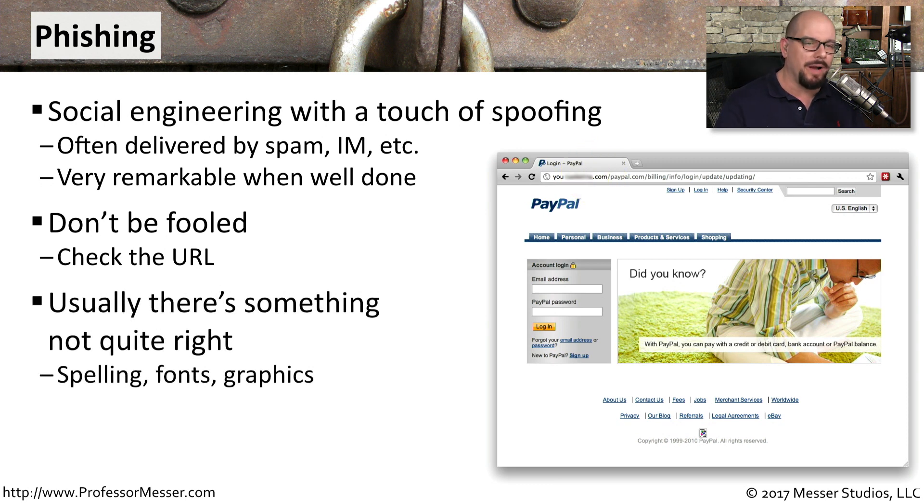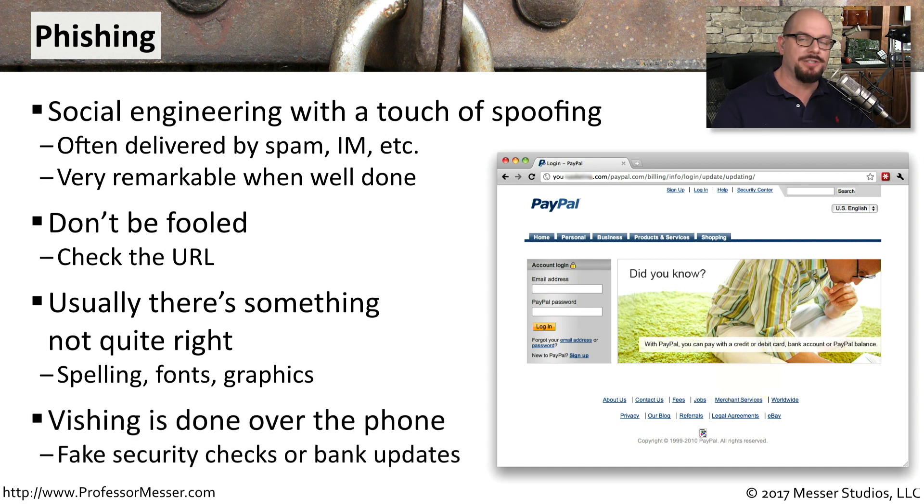You know there's something not quite right. If you look at the site and the URL is incorrect, there might be graphics missing. You can see at the bottom of this page there is a graphic that is missing. And sometimes there'll be spelling or something not quite right with the page that might make you think that this is not the legitimate site.